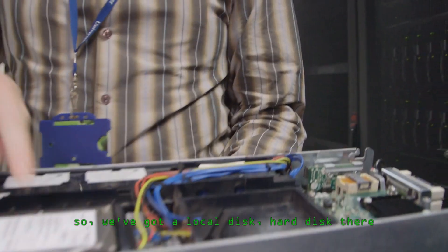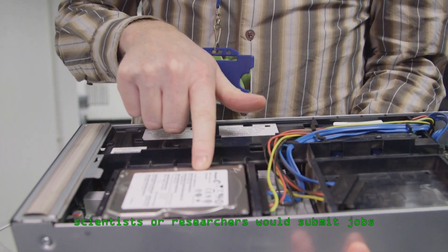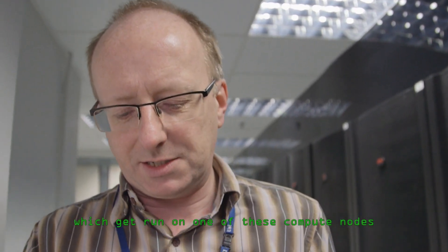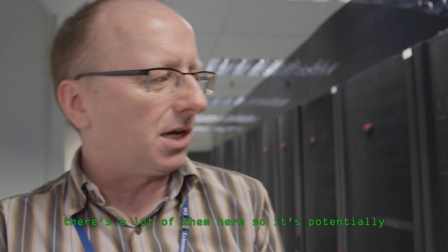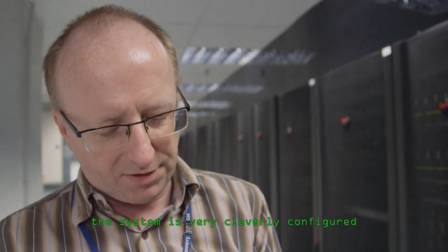We've got a local hard disk with the operating system on it. Scientists or researchers submit jobs to the job scheduler, which get run on one of these compute nodes. Whenever these are booted up, that's reconfigured. There are a lot of them here so it's potentially a lot of work keeping this going, but the system is very cleverly configured.